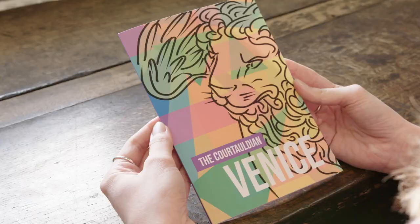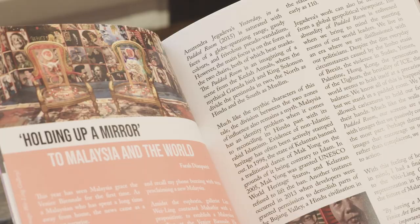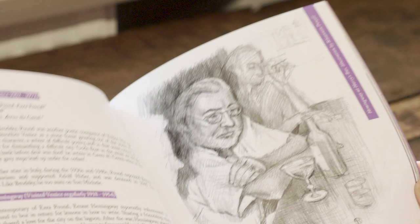The Courtauldian is our student-run magazine established in 2012. It includes sections on exhibition reviews, current affairs and illustrations. You can get involved in so many ways, for example graphic design, editing, writing or illustrating.